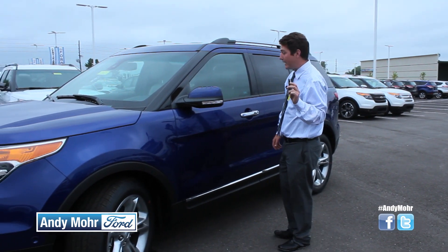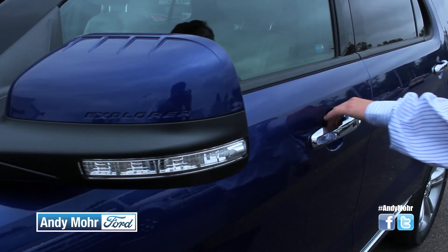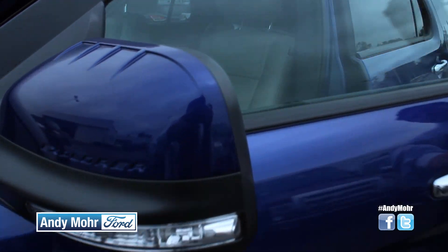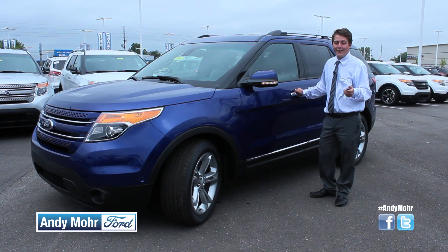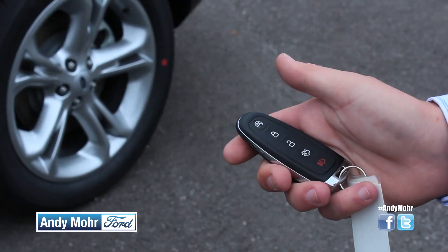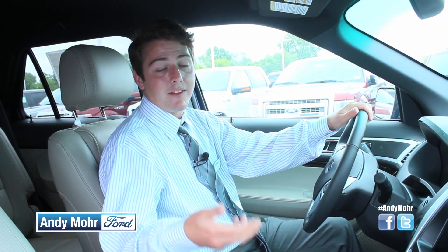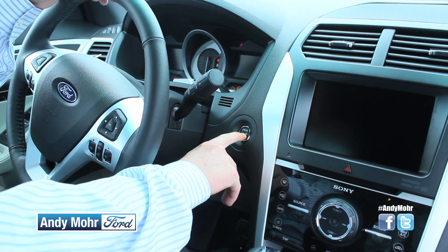Another one of the first things you're going to notice about your 2015 Explorer is the smart key. This is going to allow you to not have to dig around in your pockets — just go up and touch the door to unlock it. With this crazy Indiana weather, you're going to love remote start. Whether you want to heat up or cool your car, you can do that all from the key fob from the comfort of your own home. Ford carried over the convenience factors on the exterior with the push-button start, which is located right here on your dash.